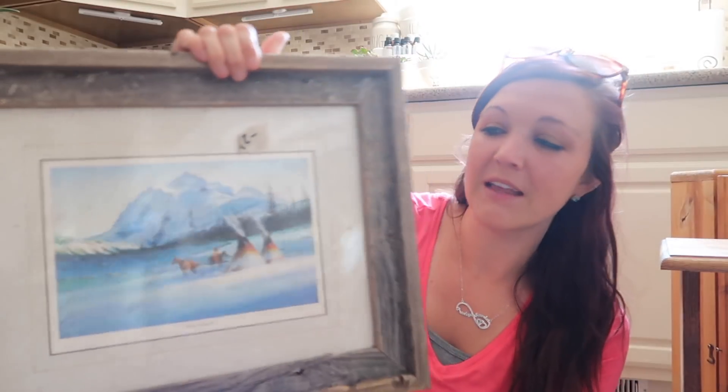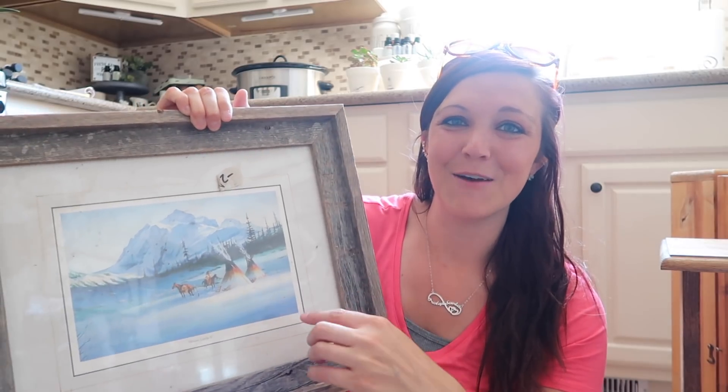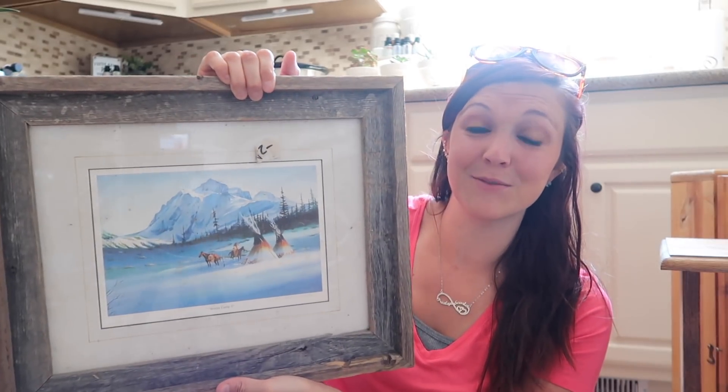This next one was $2 as well — it's just a picture frame. I'm in my kitchen right now because everything is kind of dirty and it's like 90 some degrees outside, too hot to do it out there. Okay so $2 for this frame — I liked it because it has that barn wood look. I don't know if I'm going to do a DIY with it or just put a picture of my family in it, because it's really really cool.